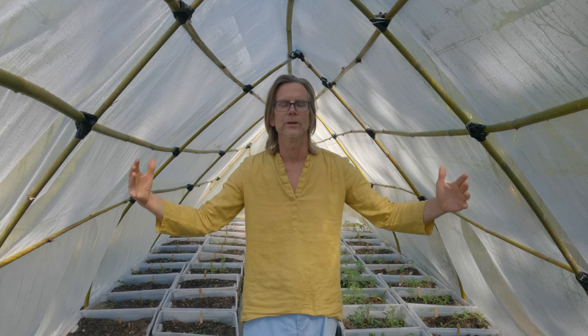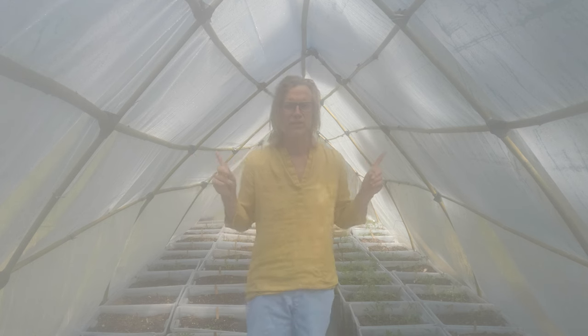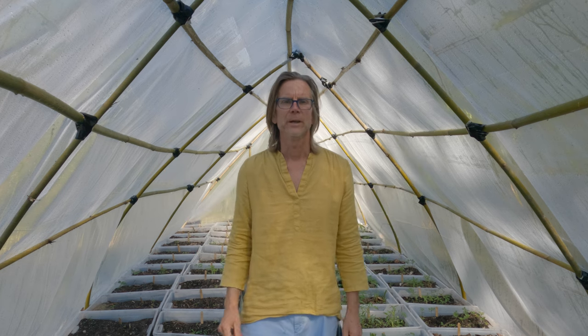It's steamy in here — so steamy that I had to reshoot the video inside the greenhouse that I built for one dollar. Here I am in a one dollar greenhouse. It's made out of bamboo which I locally harvested. I chose bamboo because it's strong and flexible — it's like steel. They've built airplanes and skyscrapers out of bamboo. If you watch Gilligan's Island, the whole village was built out of bamboo.